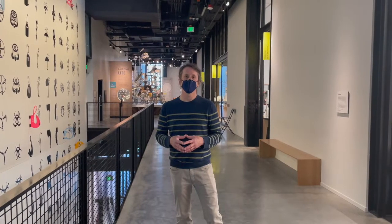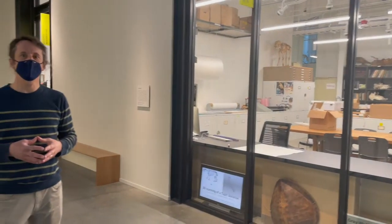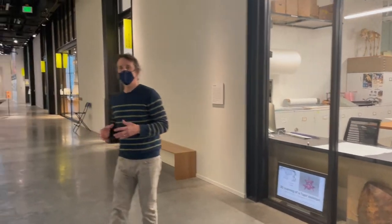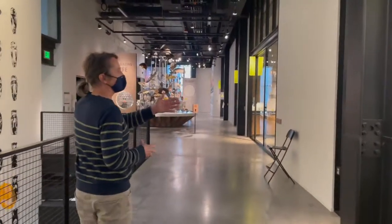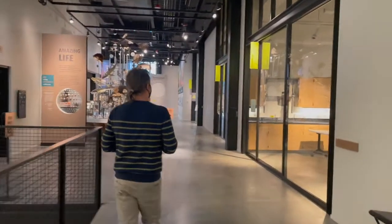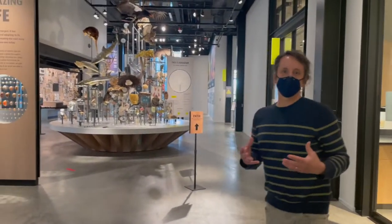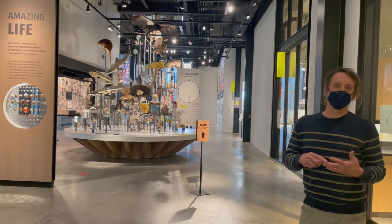I'm now on the second floor of the museum in the biology collections and exhibit space. To my left is the biology collections prep room. Visitors can see the museum staff and curators doing the work of the museum. As I go down the hallway, I'm going to pass the biology collections imaging lab and classroom space. The museum has three permanent exhibits in the biology exhibit gallery: Tree of Life, Ecosystems, and Adaptations.